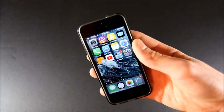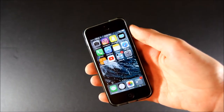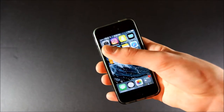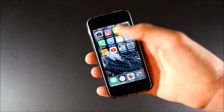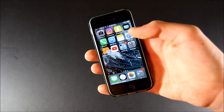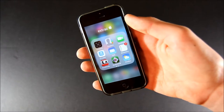Let's take a look at some of my apps. On my first page here, I have Camera, Instagram, Snapchat, TV, Phone, App Store, Notes, Safari, Calculator, and YouTube.